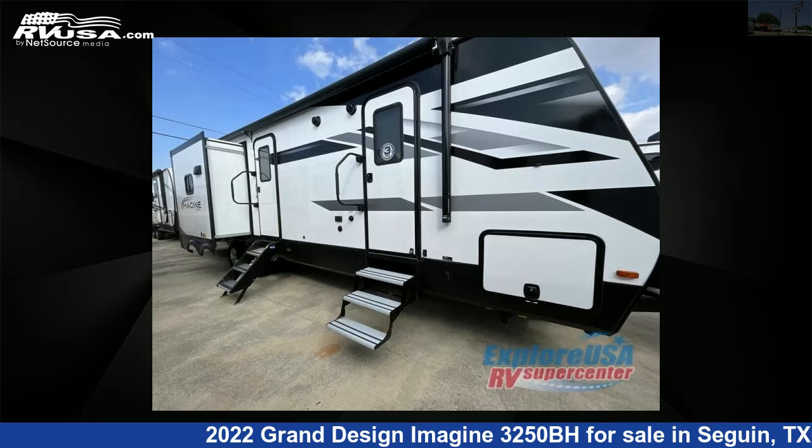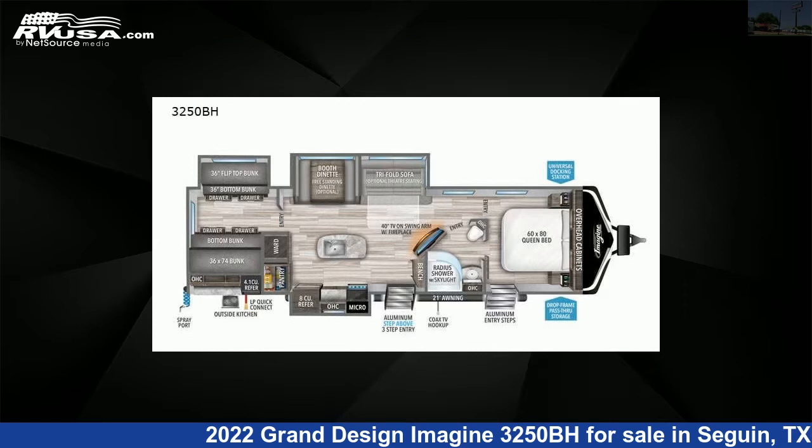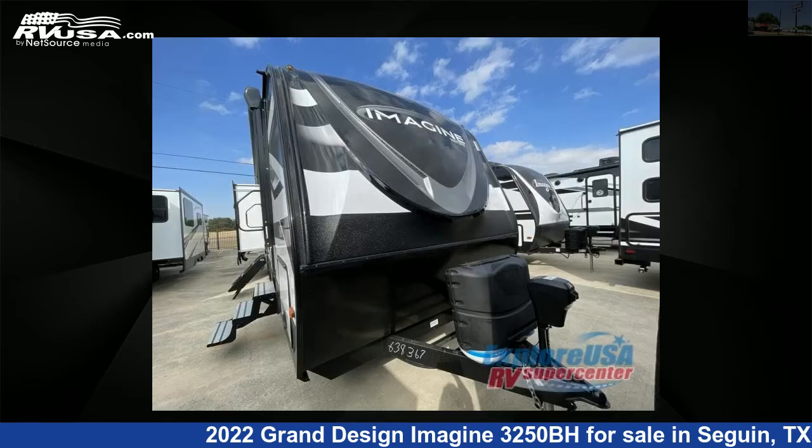This 2022 Grand Design Imagine 3250BH is a Travel Trailer RV. It is located in Seguin, Texas 78155 and is offered for sale by ExploreUSA RV Supercenter, Seguin, TX.